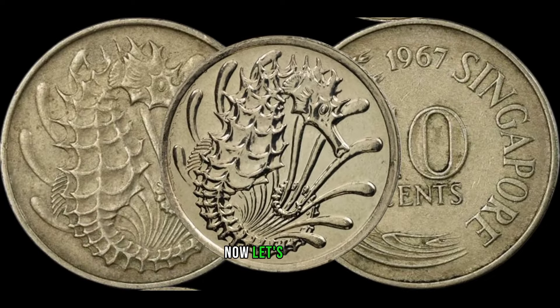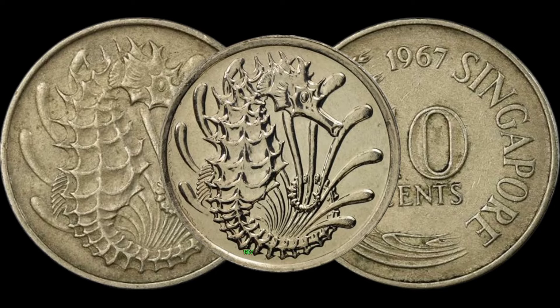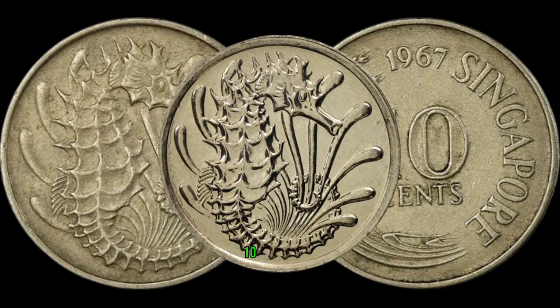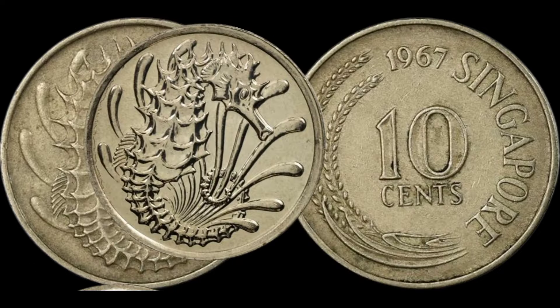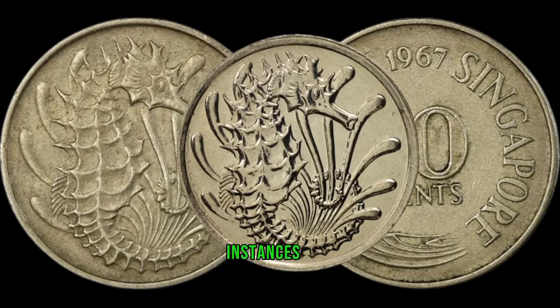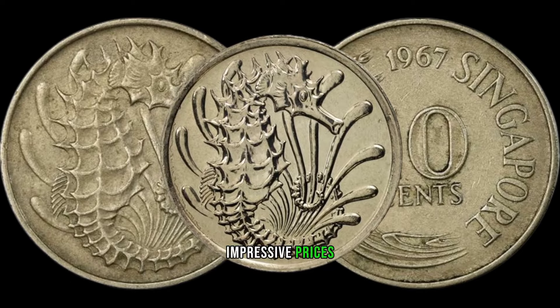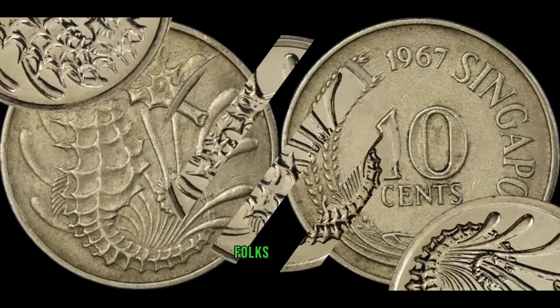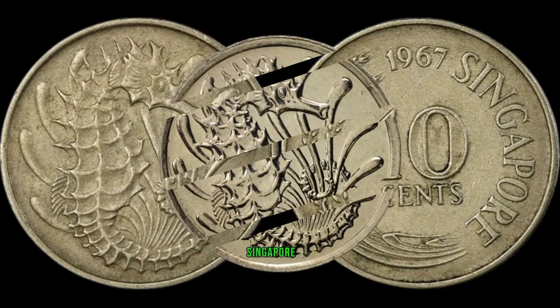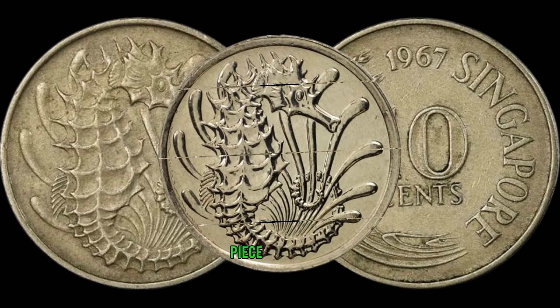Now let's address the burning question: how much could one potentially make by owning a valuable 1967 Singapore 10-cent coin? The value can vary, but we've seen instances where well-preserved, rare variants have fetched impressive prices at auction. It's always a good idea to stay updated on current market trends. The 1967 Singapore 10-cent coin is not just a piece of currency, but a valuable piece of history.